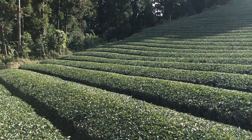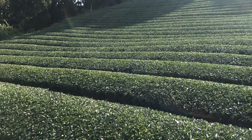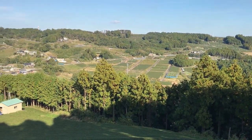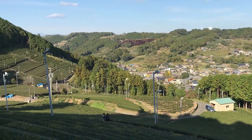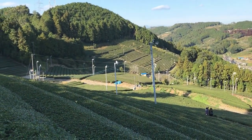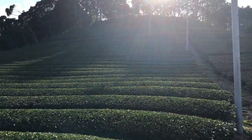Another unique feature of this tea field was that it was tucked away into the mountains. This has a special effect on the tea plants as they are partially shaded throughout the day. When tea plants are cut off from sunlight, they tend to produce more chlorophyll and theanine. This alters not only the color of the tea but the taste as well. Shaded teas tend to be sweeter and smoother than their unshaded counterparts.